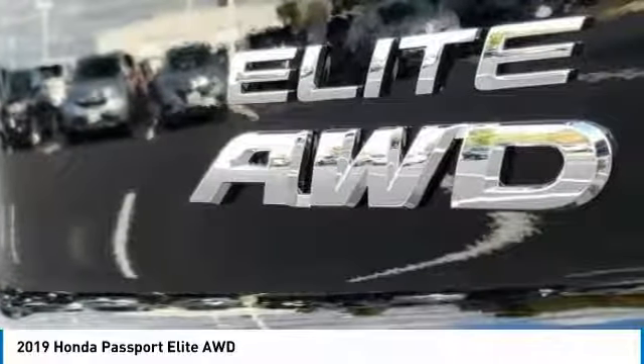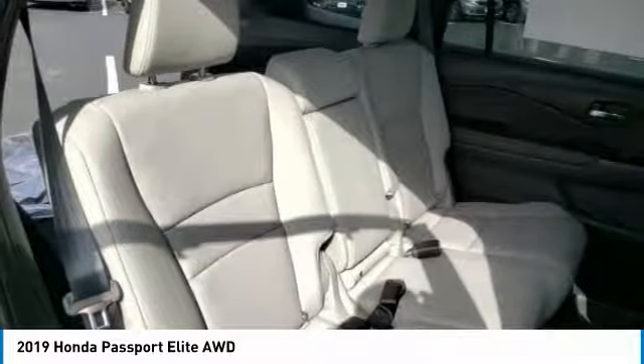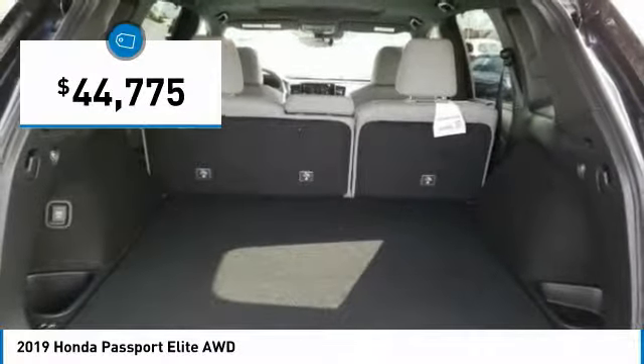The Passport, which was assembled in Lafayette, Indiana, also gives you the comfort of Honda reliability and quality and is priced below $45,000.